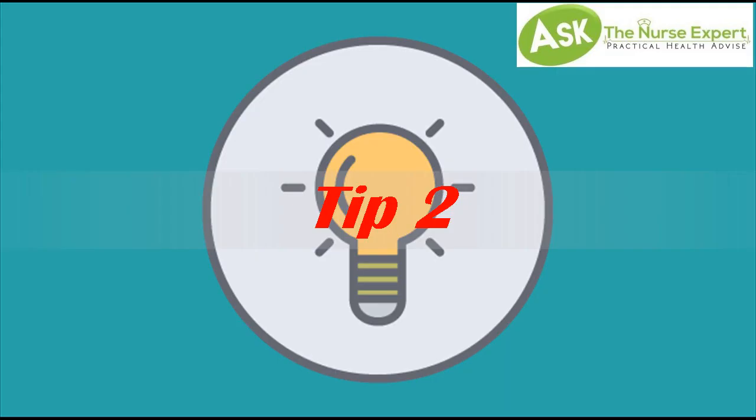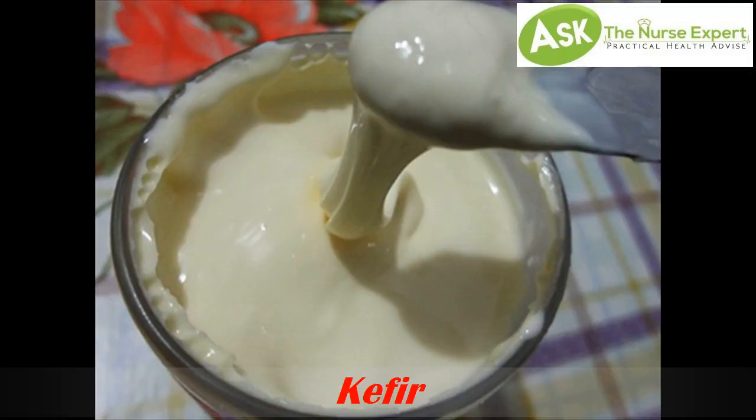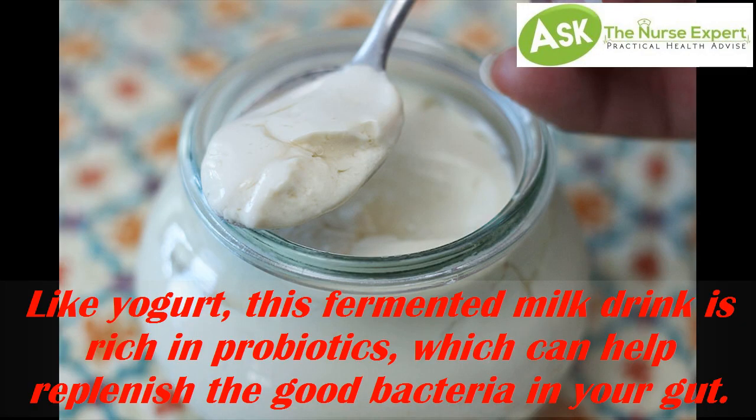Tip 2: Kefir. Like yogurt, this fermented milk drink is rich in probiotics, which can help replenish the good bacteria in your gut.